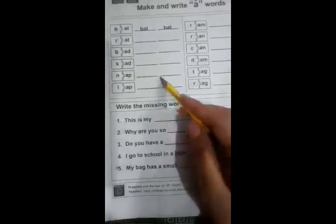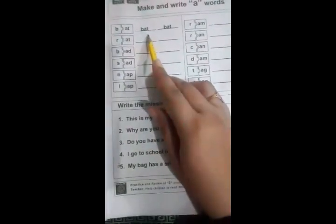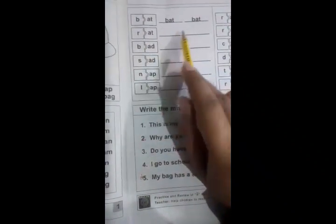Now we will come to the next page, and here we have another activity. This second activity contains some written work. Students, follow the first example — it will help you in further written work. In this activity, read these sounds and write them here.